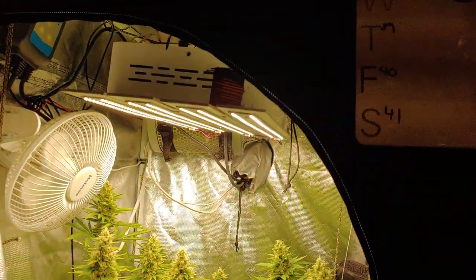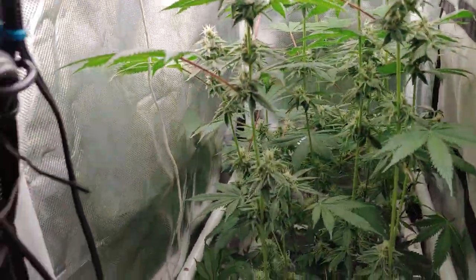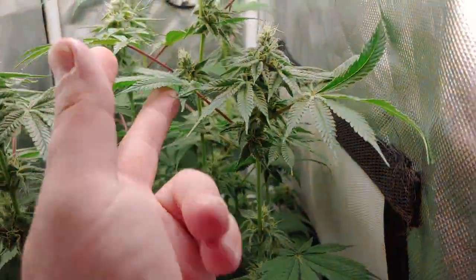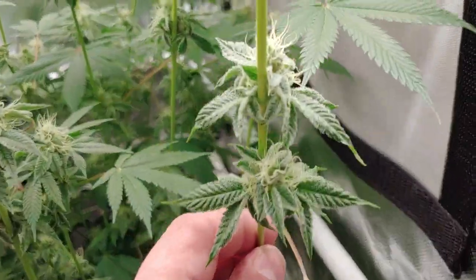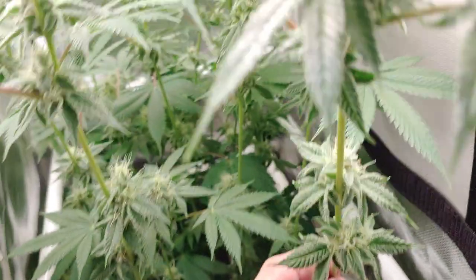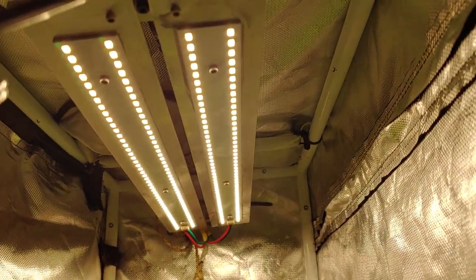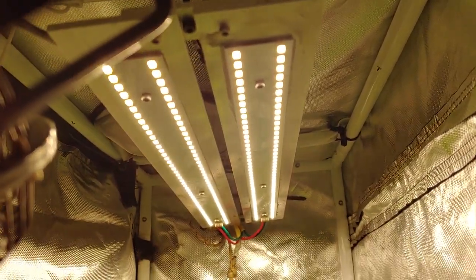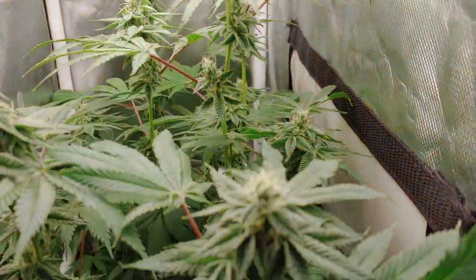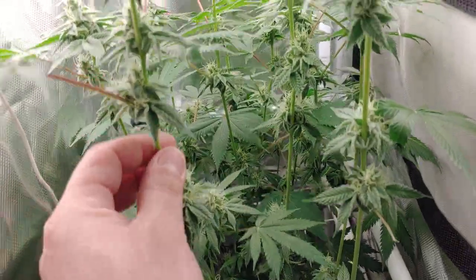Running LM 561C's — 200 watts. Over here we got Muff Diver from 70 of Genetics. Frosty plant, super frost everywhere. Day 37, not a big yielding plant whatsoever. It's under the LM 561C's, same as the other ones, running with an HLG meanwell driver — only 100 watts on that. You can see the frost — crazy frost — smells delicious.